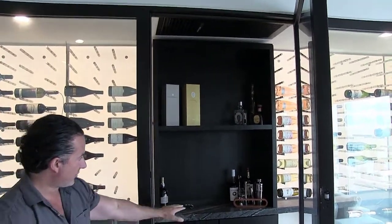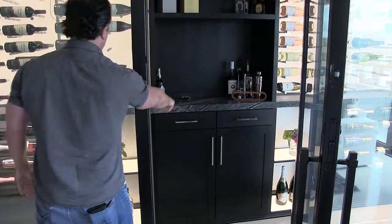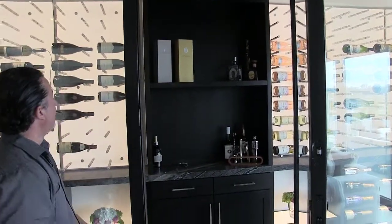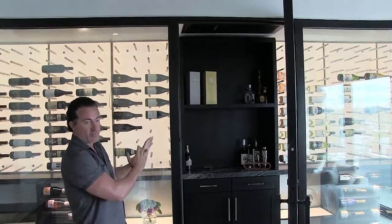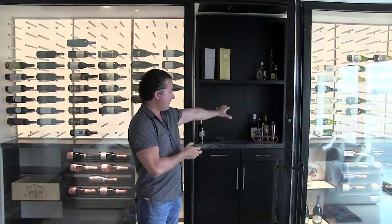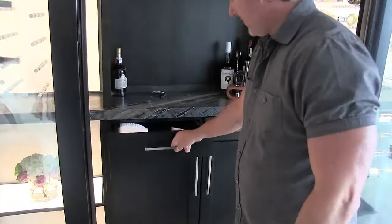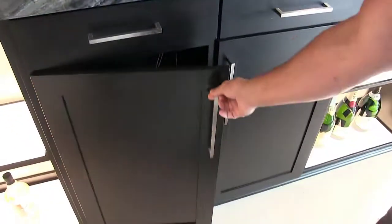We put some really beautiful marble on the shelf here. It's lined up with the black centerpiece so it looks like part of it. We centered it perfectly with the cooling unit and the centerpiece. You can also see the drawers we provide — all self-closing drawers and cabinetry.